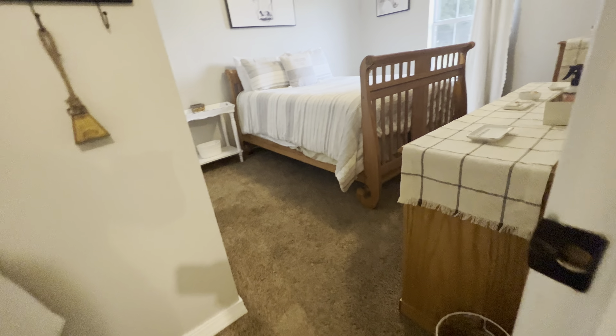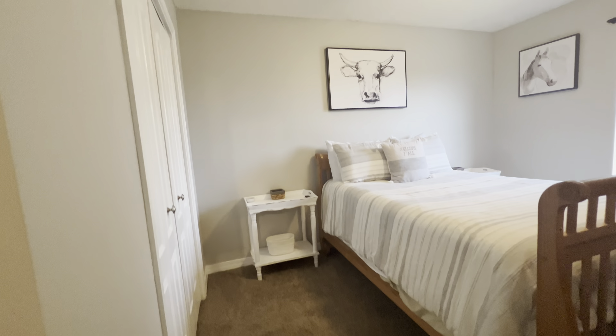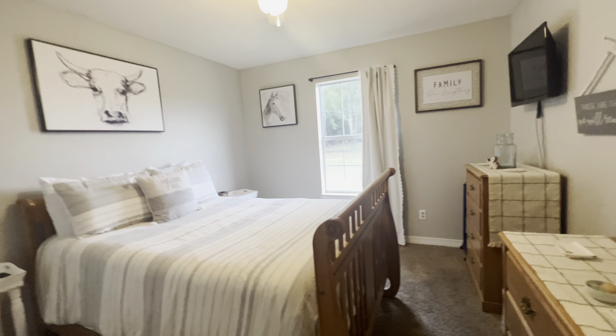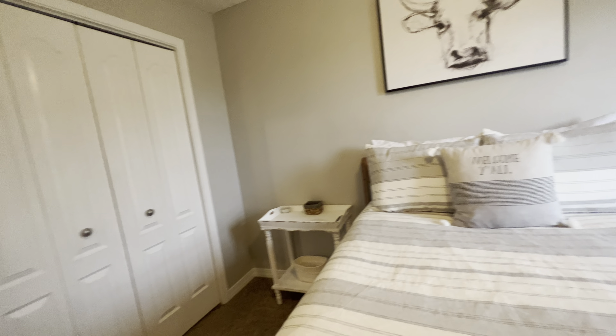Here is the final bedroom. This is the only room that still has carpeting in it. Nice neutral colors, ample closet space, ceiling fans. It's just a great family home.